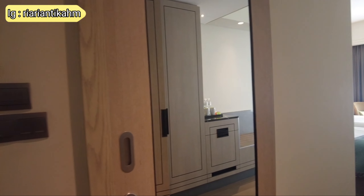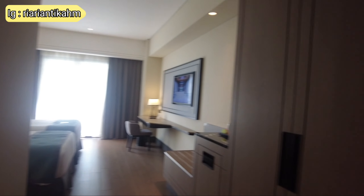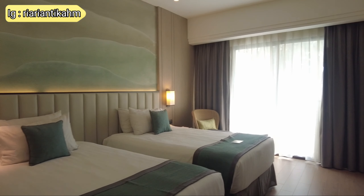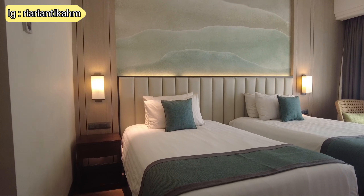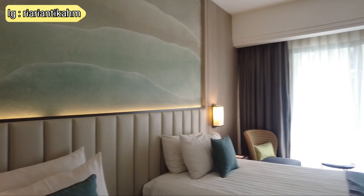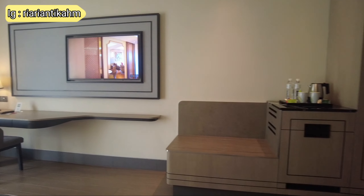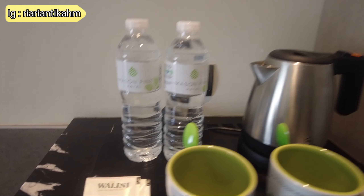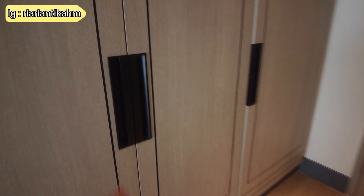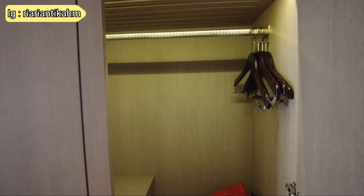Ini adalah kamar yang kita pesan, kita menginap di kamar tipe Deluxe Twin. Di sebelah kiri ada kamar mandi, di sebelah kanannya ada lemari, dan ini area kamarnya cukup luas sekitar 30 meter persegi. Karena hotel ini sejak 2018 sudah full direnovasi, interior kamarnya sudah modern minimalis, nyaman, dan bersih. Ada TV, complimentary air mineral, teh, kopi, dan lain-lain, serta kulkas di bawahnya. Lemarinya 3 pintu dan besar, di dalamnya ada safe deposit box, slipper, dan tempat untuk menaruh koper serta baju-baju.